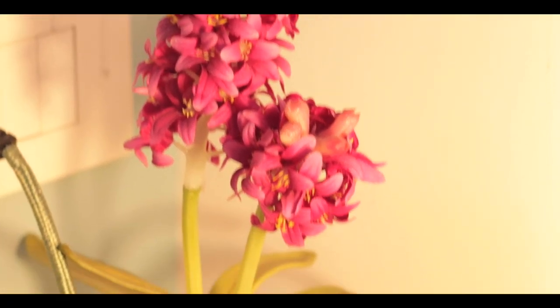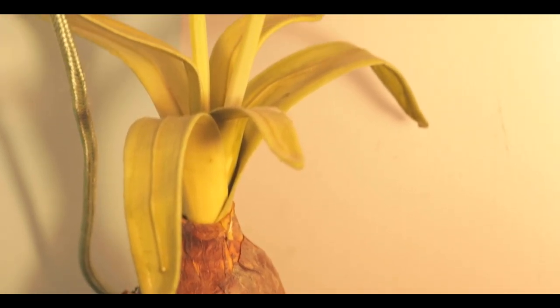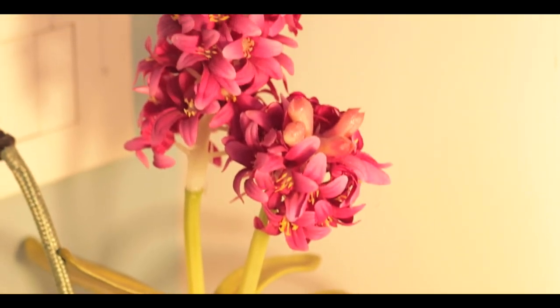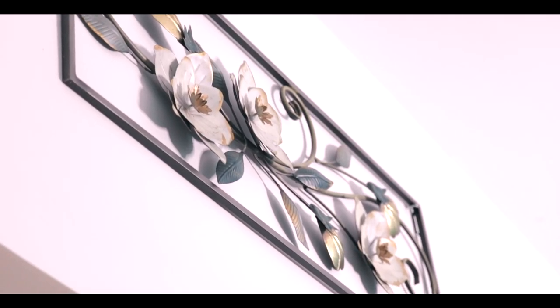Now coming to the side table — this side table was built in, so I just had to style it. I didn't want to do too much, but I also wanted to add a little contrast, so I picked up this magenta flower. Then there's this copper side table lamp which is very Pinterest-worthy — I found this at West Side.